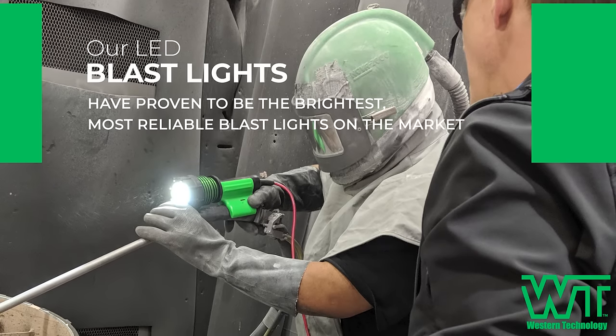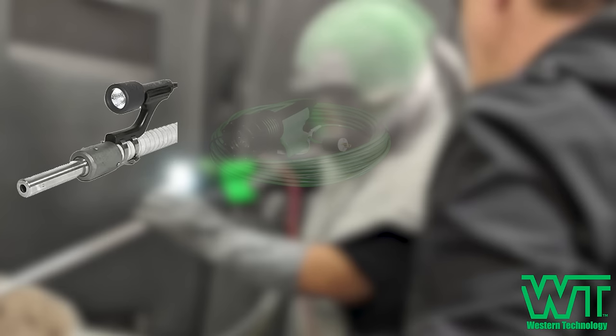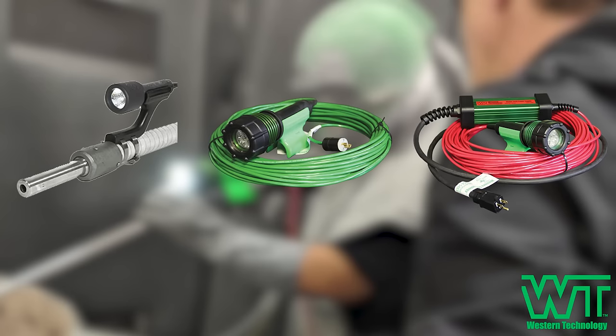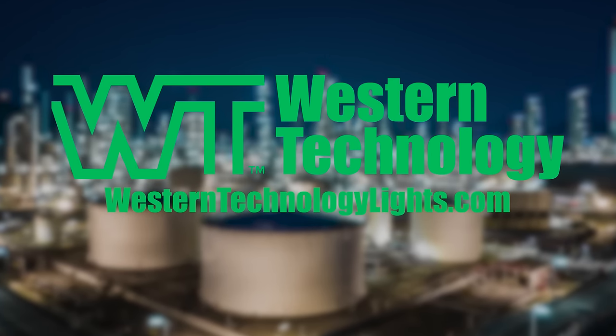Our LED blast lights have proven to be the brightest, most reliable blast lights on the market. Whether you need air-cooled or no-air blast lights, turn to Western Technology. Trusted since 1978. WesternTechnologyLights.com